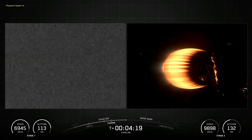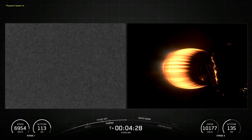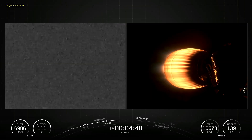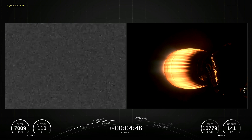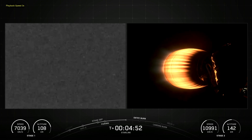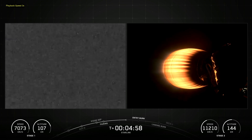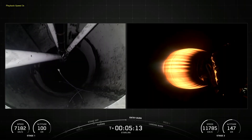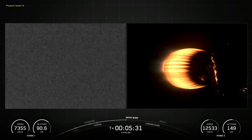The Falcon 9 first stage is equipped with four landing legs made of state-of-the-art carbon fiber with aluminum honeycomb, placed symmetrically around the base of the rocket. They are stowed at the base of the vehicle and deployed just prior to landing. The interstage is a composite structure that connects the first and second stages and houses a pneumatic pusher that allows the first and second stage to separate during flight.